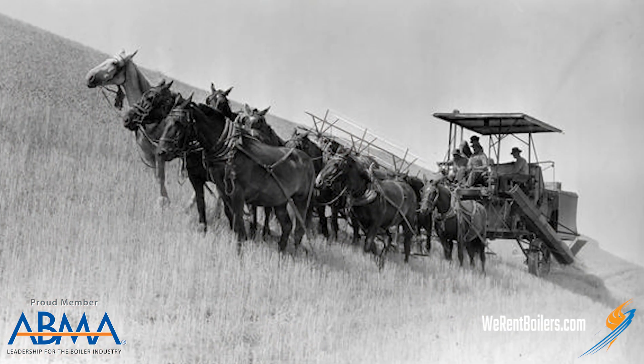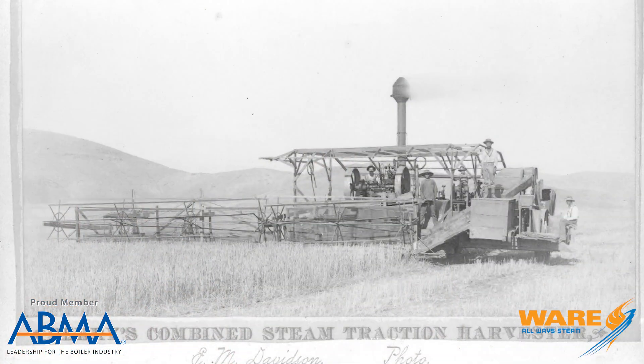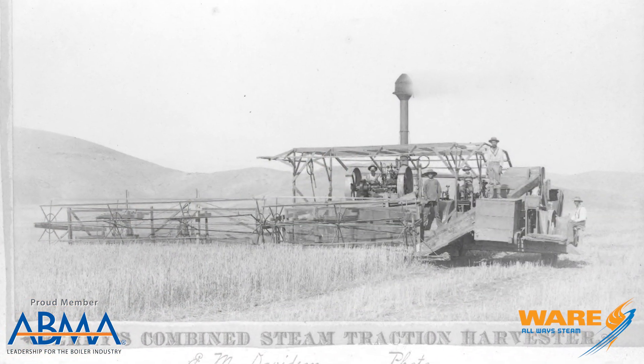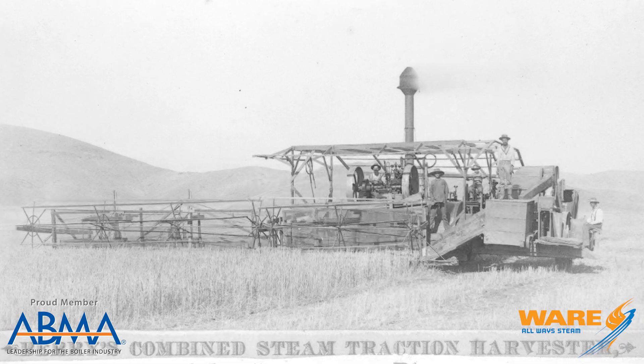The first combine was actually pulled by a horse. In fact, the biggest combines had a team of 40 horses to pull them and they could bring in about 40 acres a day. Well, in 1886, George Berry had a better idea. He had a steam-powered combine, which is the first self-propelled combine in history. It could bring in 100 acres a day.